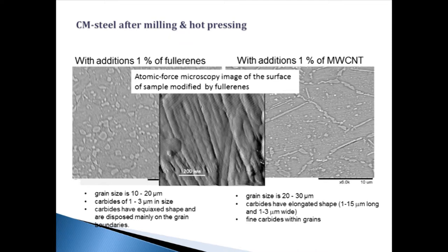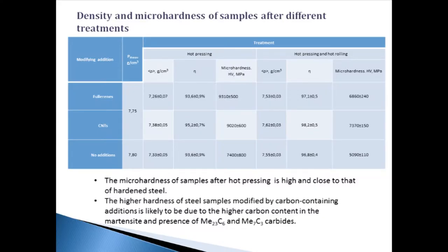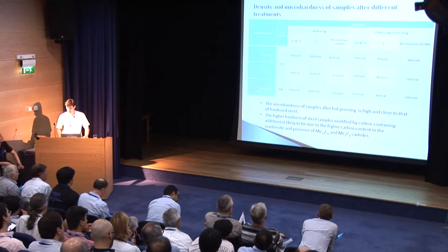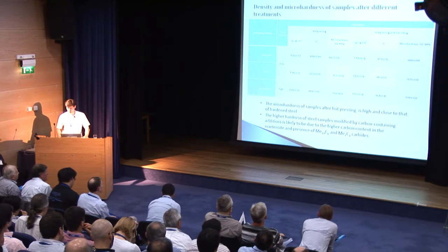The macro-hardness of samples after hot pressing is high and close to that of hardened steel. This fact, along with X-ray diffraction data and atomic force microscopy data, confirms the presence of martensite in the samples. The higher hardness of steel samples modified with carbon nanotubes and fullerenes is likely due to the higher carbon content in martensite and the presence of carbides.